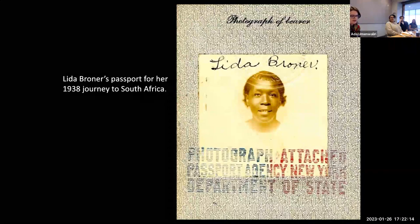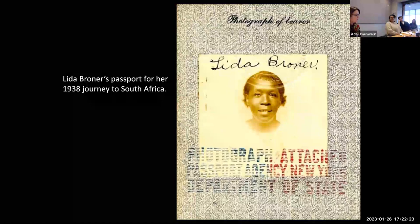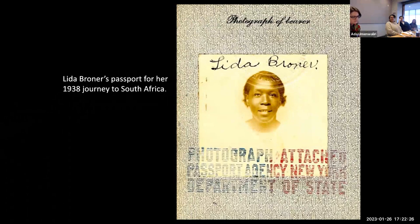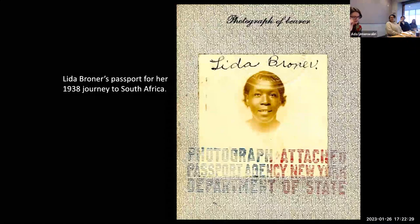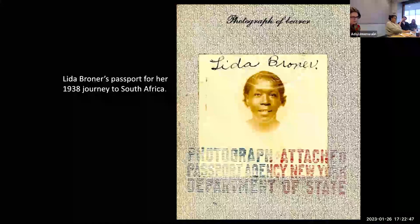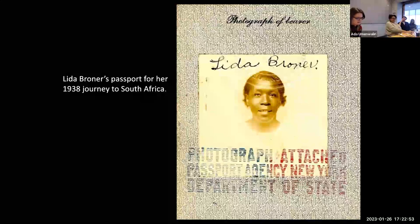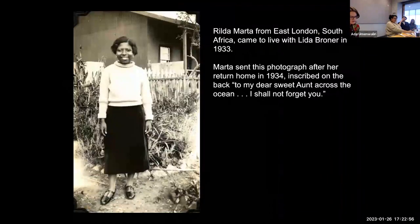My book reconstructs the backstory and biography of Lida Broner's collection, introducing us to an ordinary woman from Newark whose life was in fact extraordinary — a woman I have come to call the activist collector. Lida Broner was born in 1895 in nearby Raleigh and relocated to New Jersey as a child with her family, eventually settling in Newark. Her desire to travel to Africa was sparked by tales of her grandparents, who were enslaved Africans brought to the United States. For decades she saved her earnings working as a housekeeper to realize her lifelong ambition, its fulfillment beginning with a happenstance personal connection in 1933.